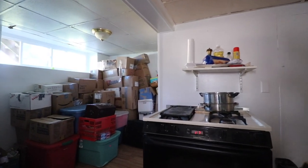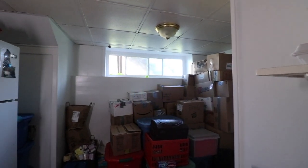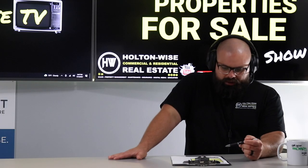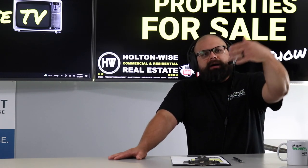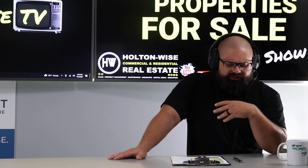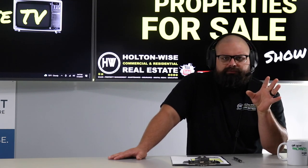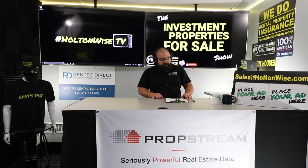Bring your highest and best offer up front if you want a chance to take it down. On this show we provide investment opportunities like this, and my company couples that with property management, maintenance, construction, rehab — the whole shebang. We even do rental property insurance for you.